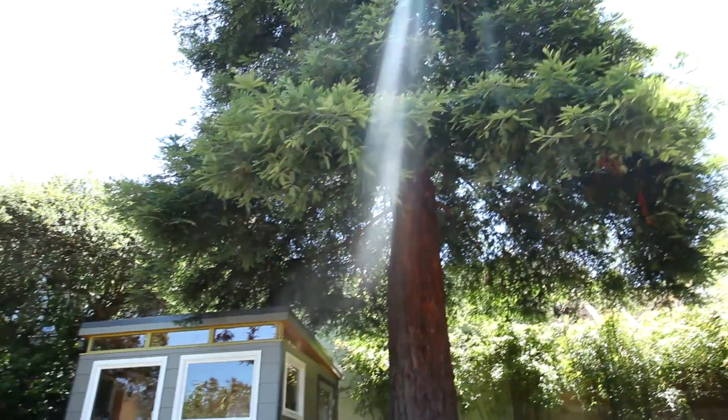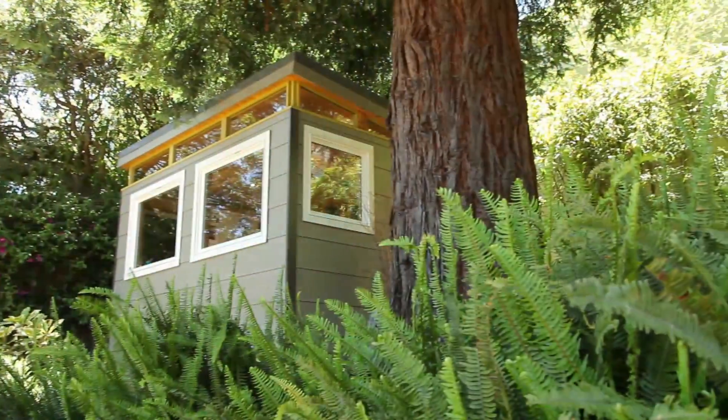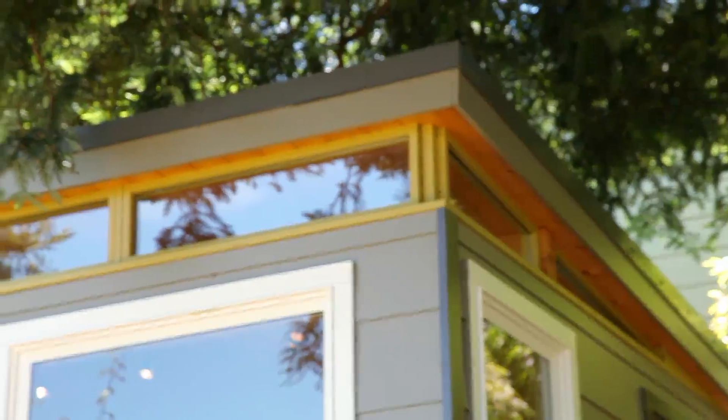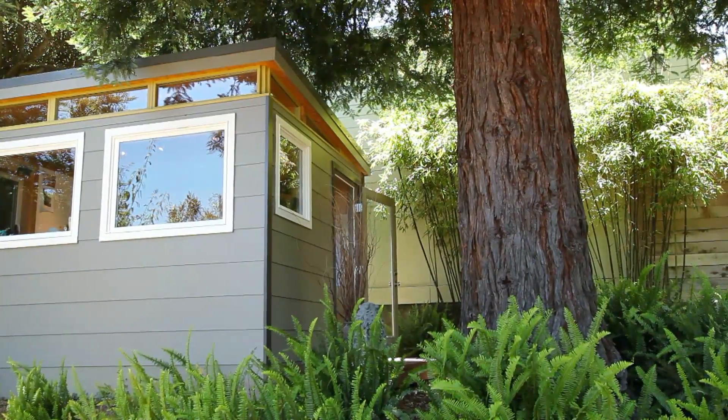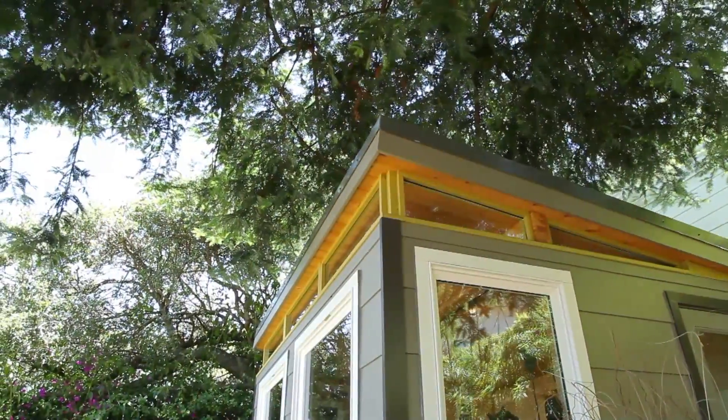We live in a cottage craftsman home in Sausalito — it was a thousand square feet. My husband had his own office, and I found myself with my laptop sitting in the living room. All my stuff was on the dining room table, and when we wanted to sit down for dinner I was constantly shuffling around. I said, this isn't going to do.